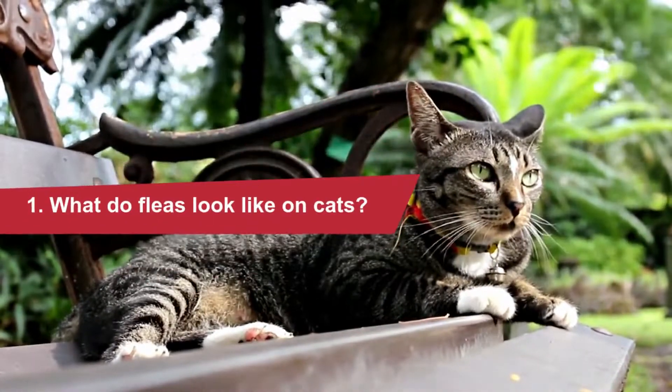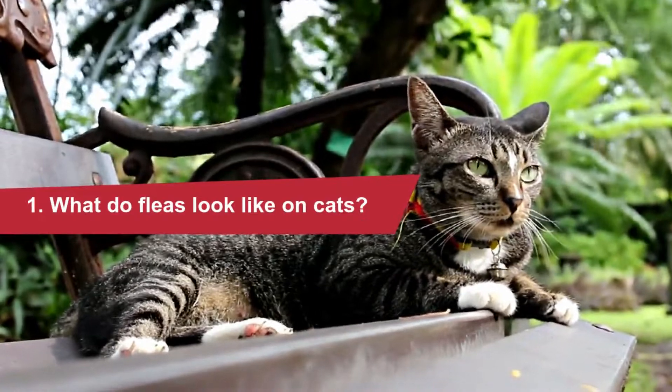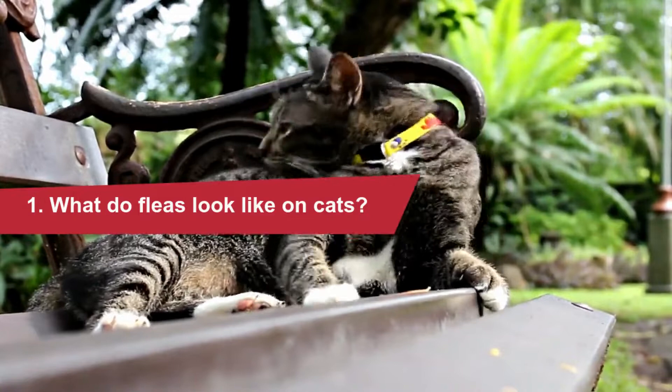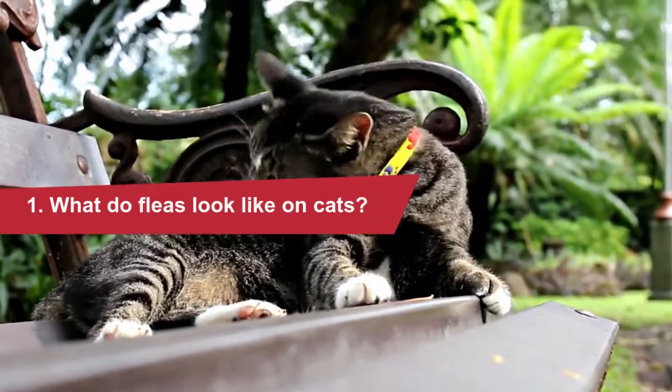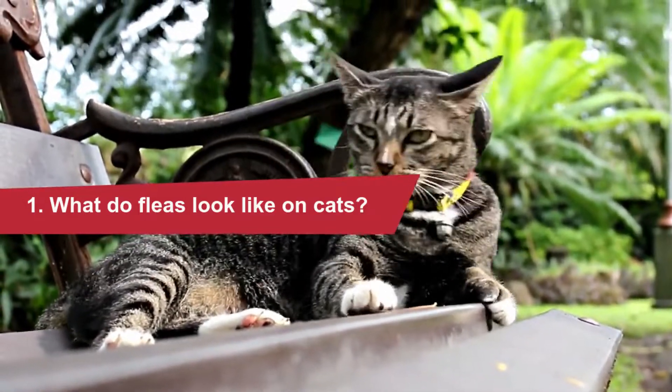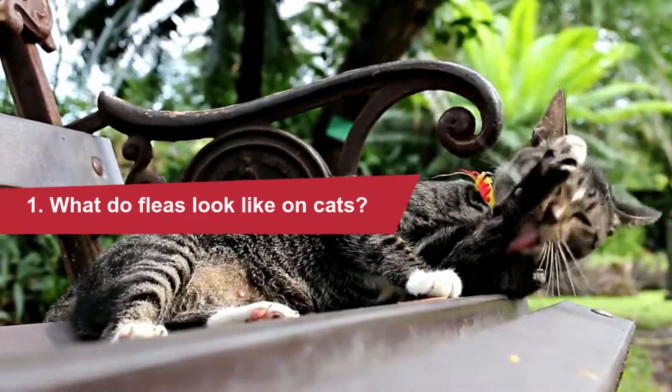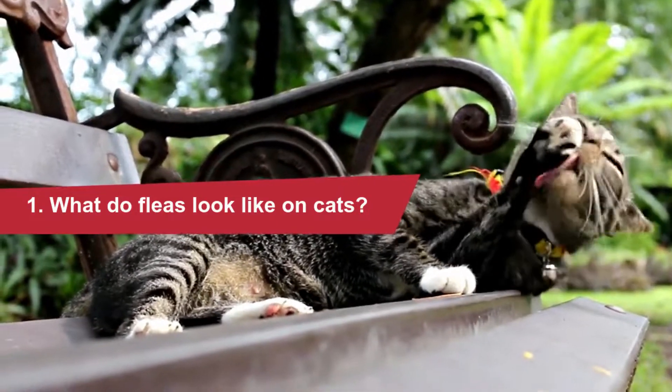What do fleas look like on cats? Fleas are very small dark brown insects that are between 1.5 and 4 millimeters long. From side to side, flea bodies are very compact and flat. Wings are not needed for fleas' incredible ability to jump. They move so fast and are so small that they are hard to find.